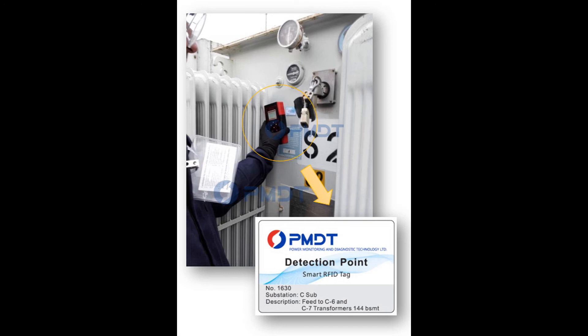This achieves accurate management of the asset's ID, physical status, and test point information. It standardizes the field online partial discharge testing procedure and retains PD test data accurately, consistently, and comparably.